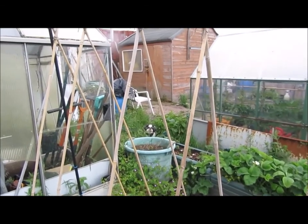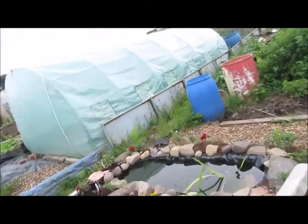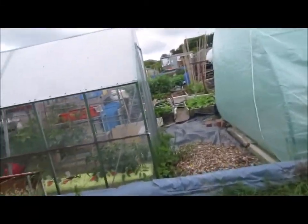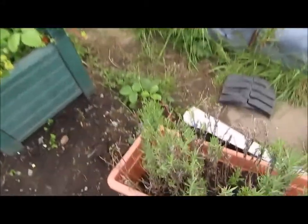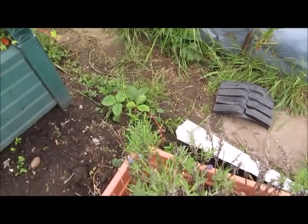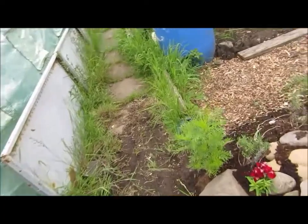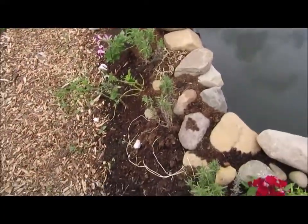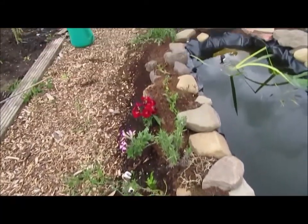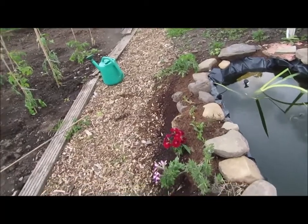My lavender has finally taken off and we've got little flowers coming through — that's good news. They're going to go around this side of the pond once I've got this bit cleared up. This bit of lavender here is nicely rooted and there'll be little purple flowers on them soon.